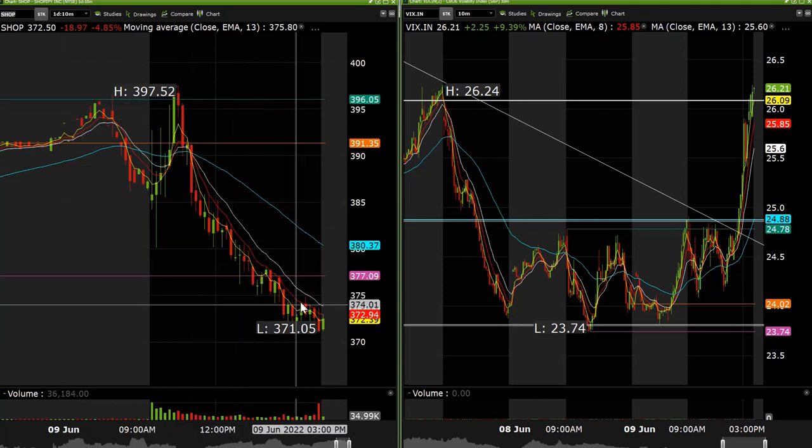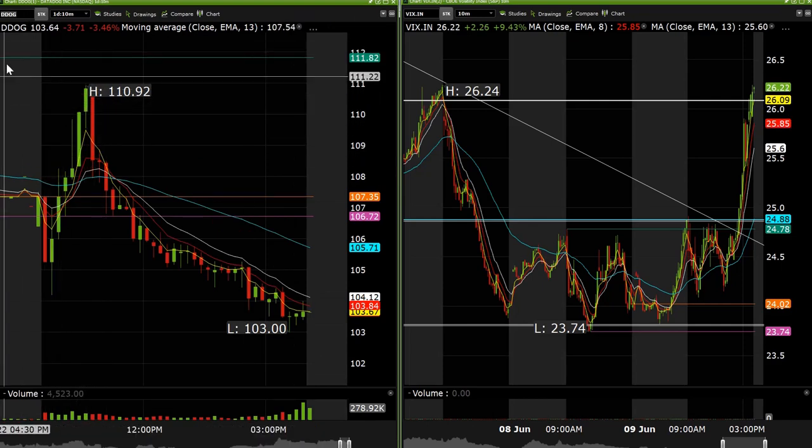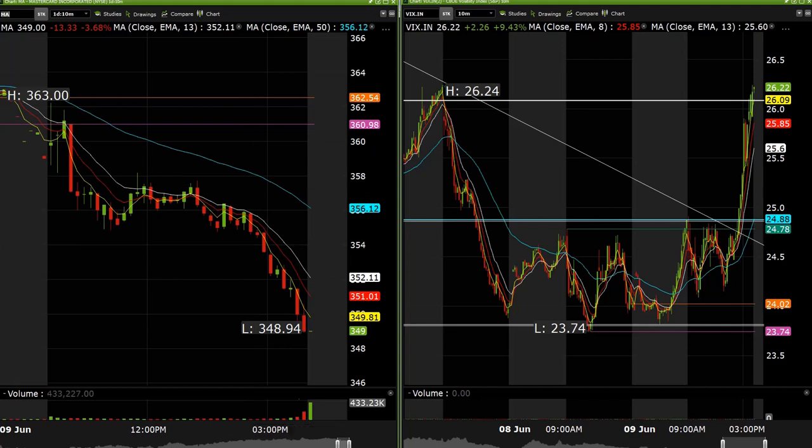We also scalped a little bit when SHOP broke the range low from the prior day on the downside for about three points. DDOG we were in long at 109.63 this morning, got about a point to the upside. We took LITM long, got about 10 cents on that — nothing crazy, I was looking for the breakout but didn't quite get it. Tried some AERC long, got stopped out. AGRQ long, got about 4 cents to the upside. MA 355 short — we got stopped out this morning and then it started to roll over, unfortunately.